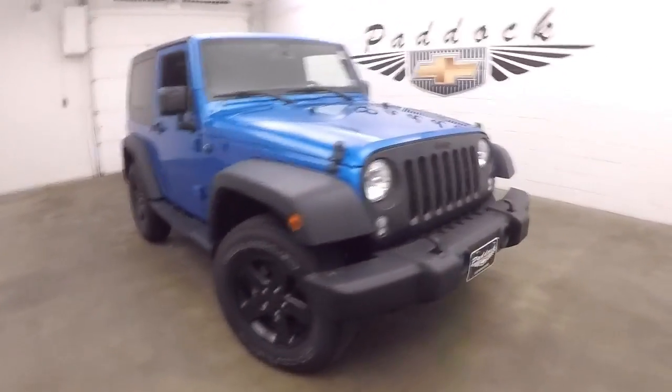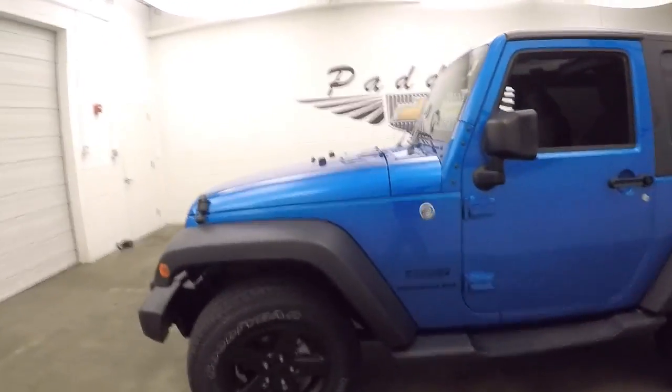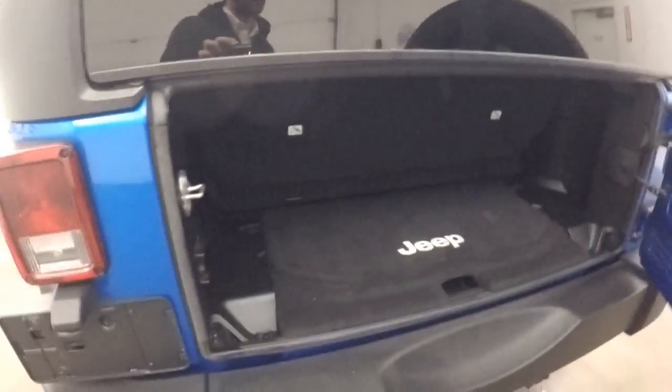This is a 2015 Jeep Wrangler Sport. This truck is in great shape — nice black painted wheels, great tires, and the blue paint is fantastic. No dings, dents, or scrapes.